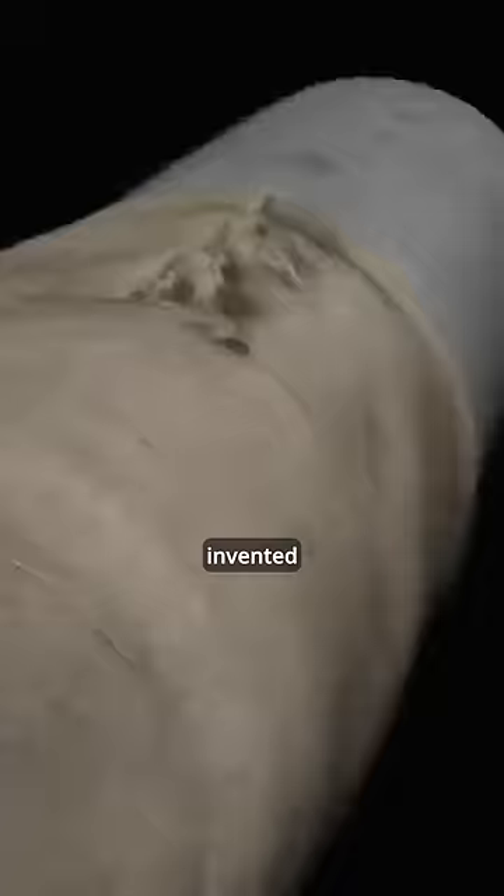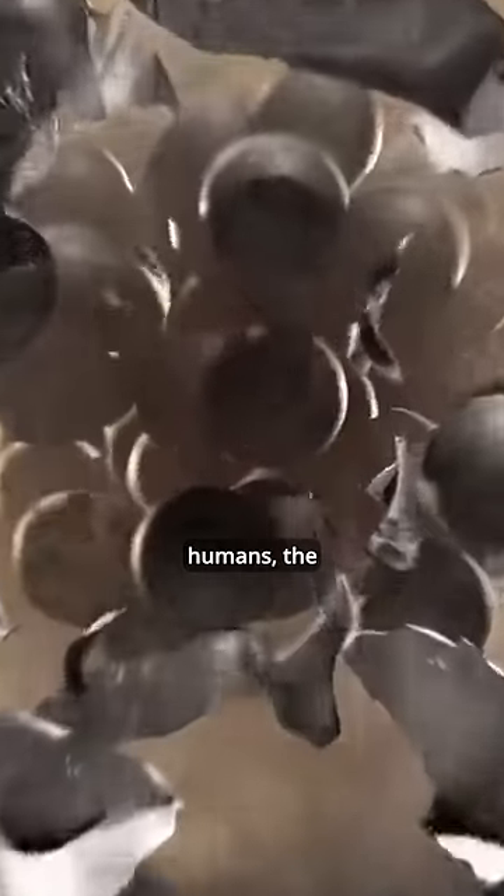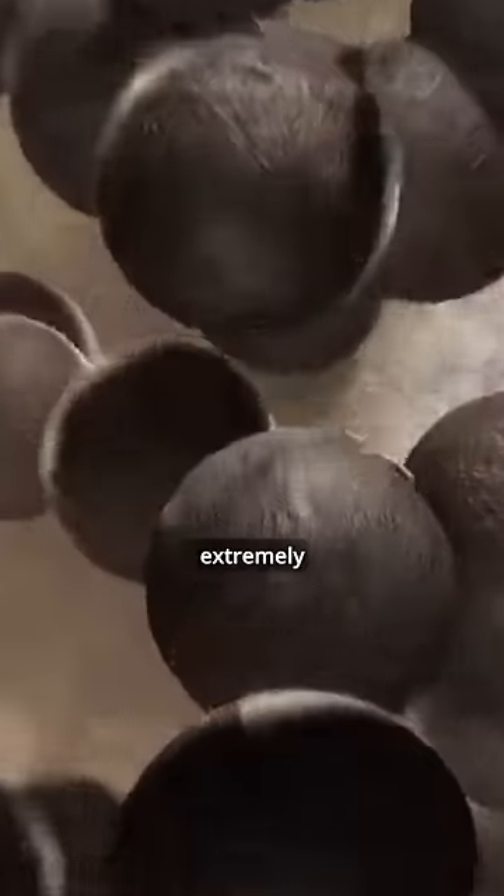Later, people also invented cluster bullets, including many small bullets wrapped inside. This type of bullet is more aimed at attacking humans. The damage is widespread and extremely dangerous.